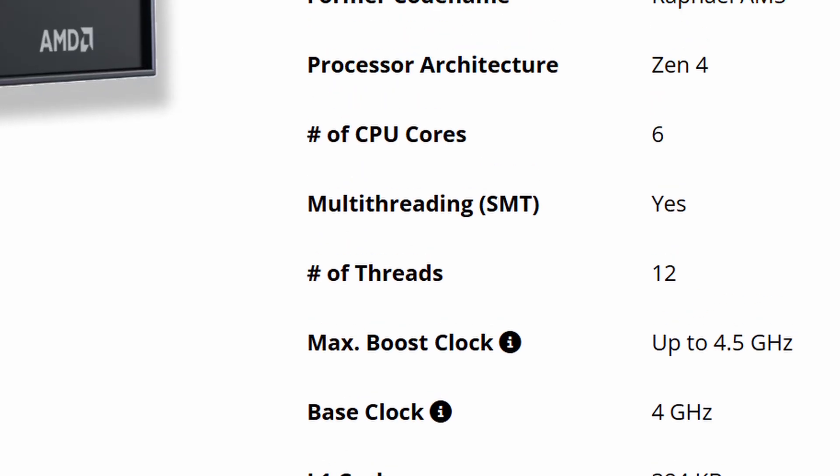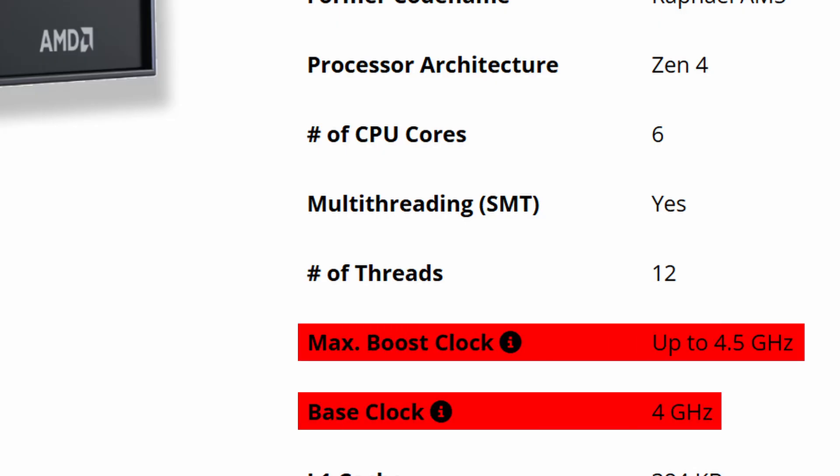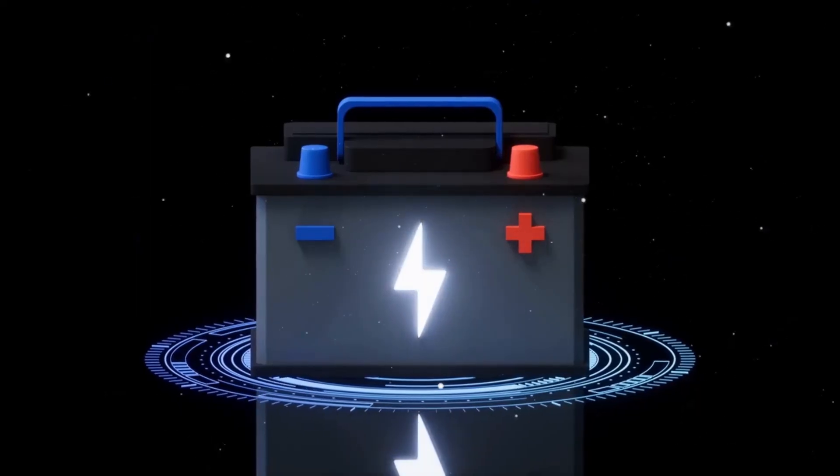Clock speeds come a little lower than earlier leaks suggested. We are looking at a 4GHz base clock and 4.5GHz boost clock with a 65W TDP. It is super power efficient, easy to cool, and doesn't need a high-wattage PSU.